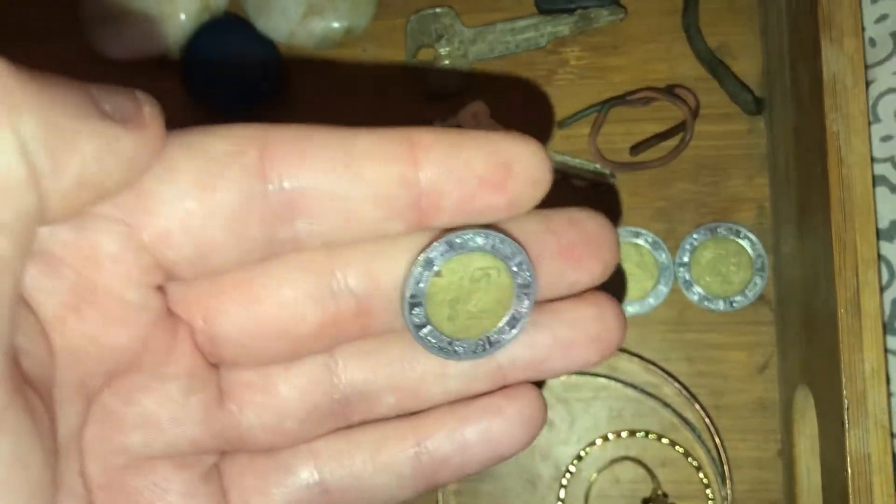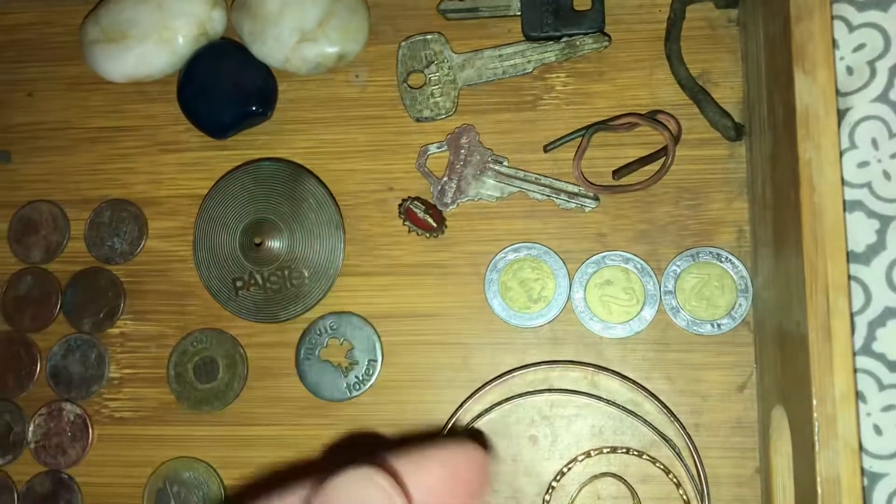Just Mexican two peso coins. All three of them were just laying in the grass.